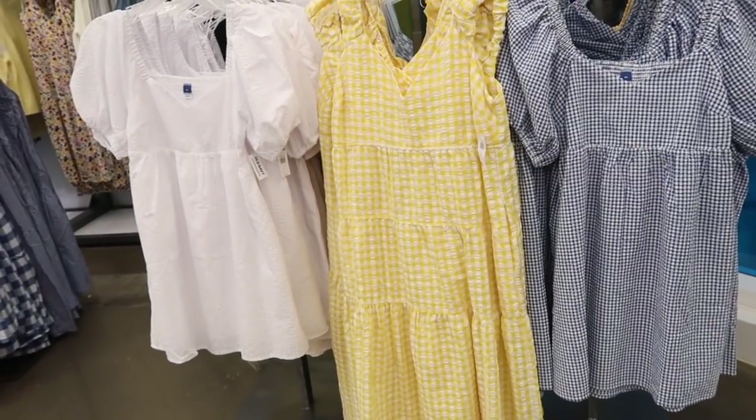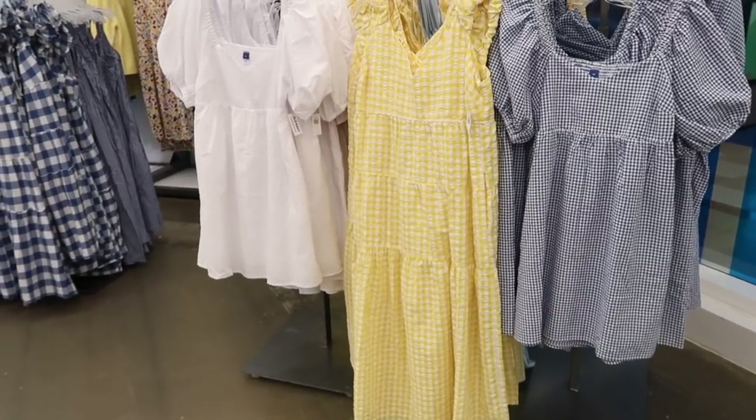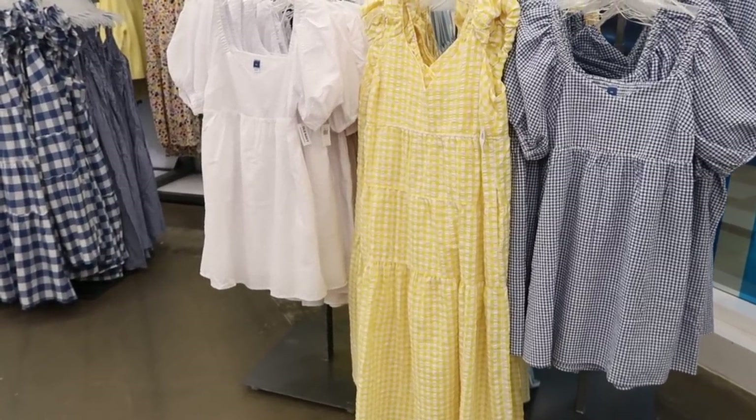Welcome back to my channel! Today we're in Old Navy just seeing what's new. If you like these videos make sure you give it a thumbs up, subscribe if you're new, and let's go shopping.